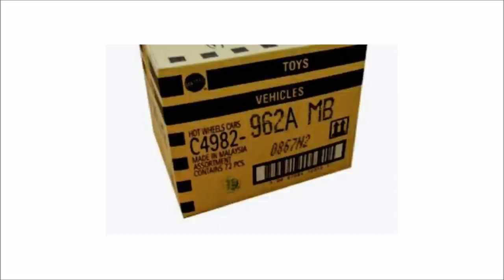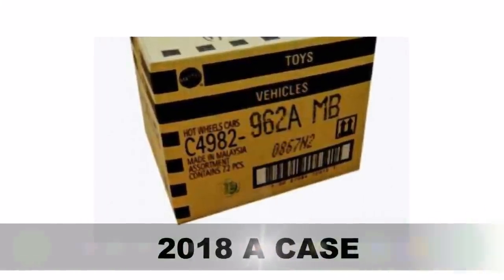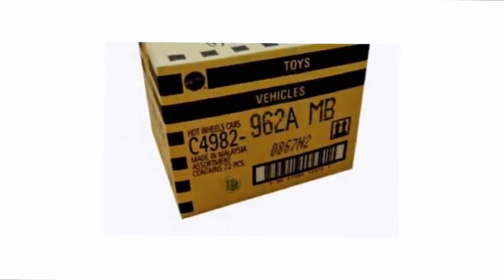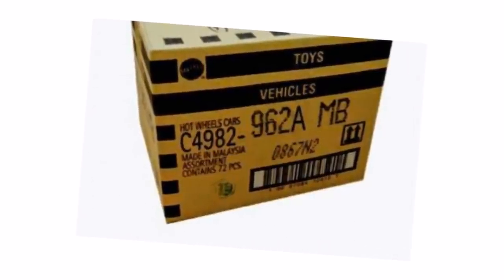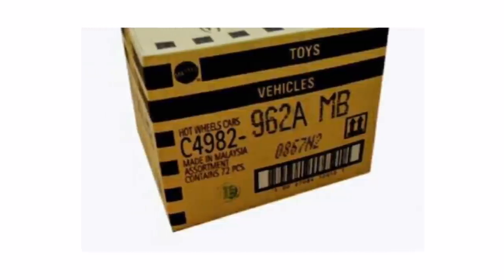Speaking of model cars, the Hot Wheels 2018 cases have already begun to circulate in some parts of Asia. Here is an image of the box — check my previous videos to see some of the cars included in this case. They are ready to be released by September 1 and we should expect the first batch of cars very soon in the United States.